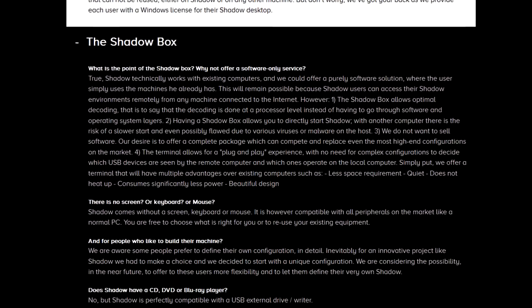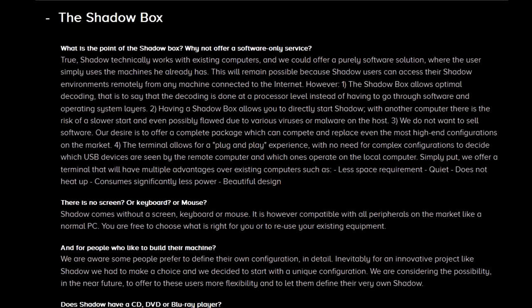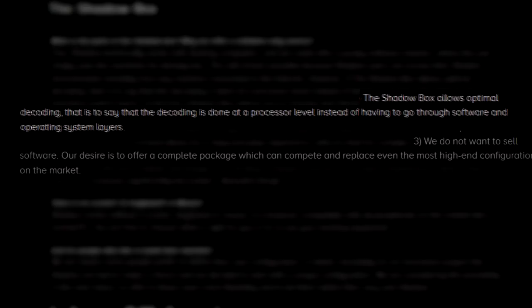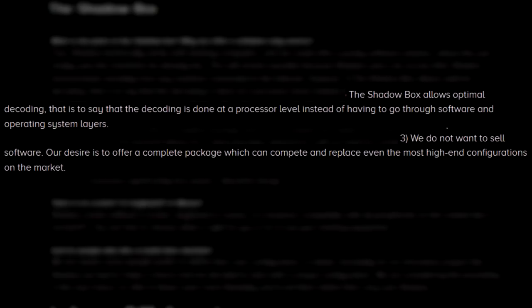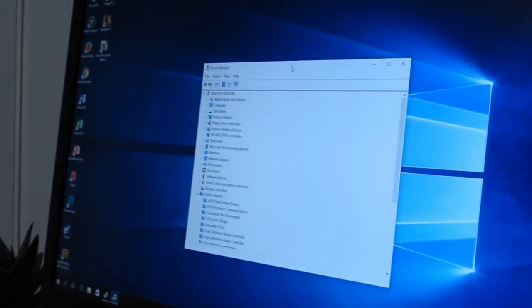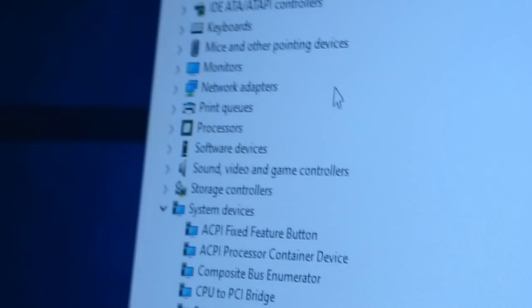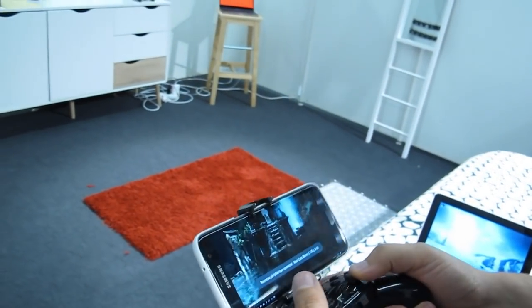Shadow's gamble is using a piece of hardware to pick up the slack of software solutions that have failed in the past. The box decodes video at a lower hardware level than conventional PCs without going through extra layers of operating system software, similar to the optimization advantages consoles have. Much of the product's philosophy is designed around the idea of this box replacing gaming PCs — a reality that hit me once he alt-tabbed out of Tomb Raider into a Windows 10 desktop. He showed that Windows desktop and game running on everything from a Mac laptop to a living room TV to a cell phone with a controller.